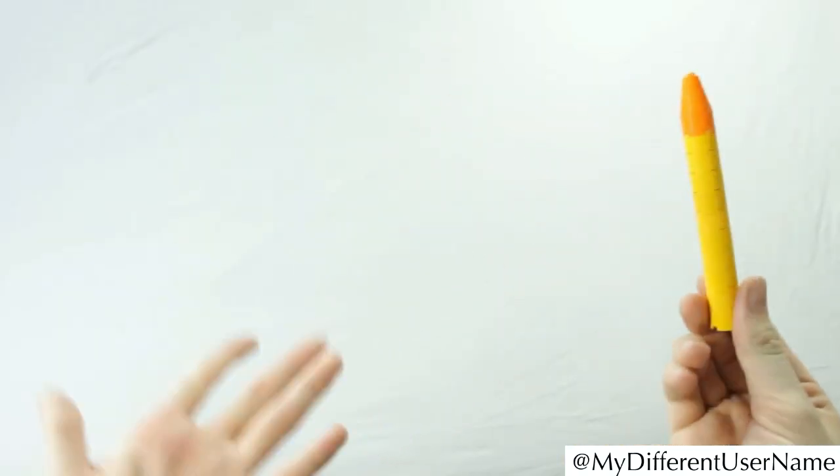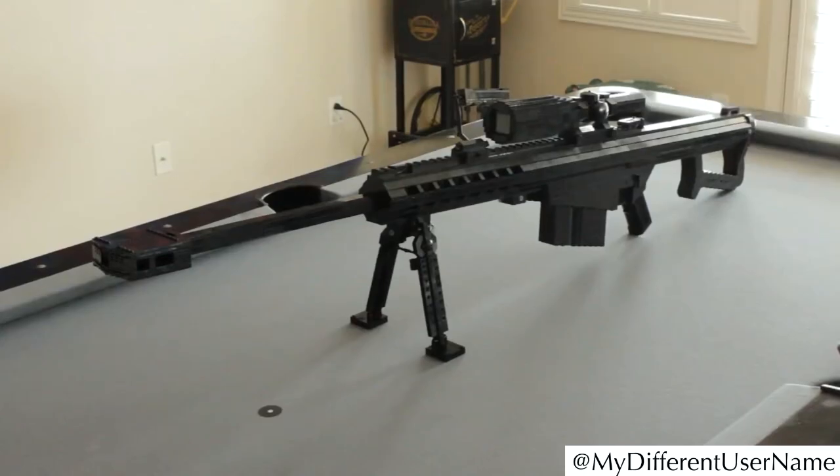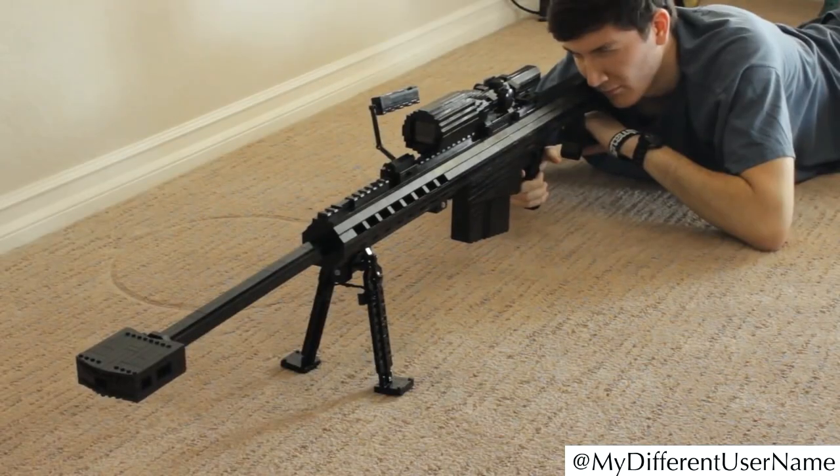The LEGO cartridge looks quite similar to the actual cartridge. The LEGO Barrett also has a fold-out stand which can support the weight of the entire weapon.